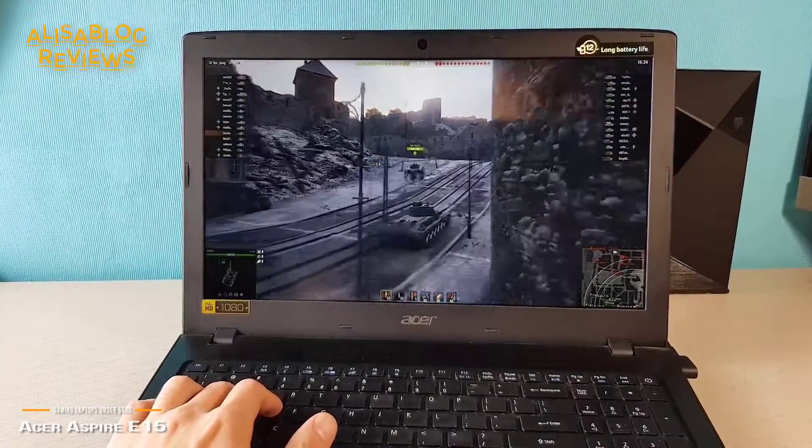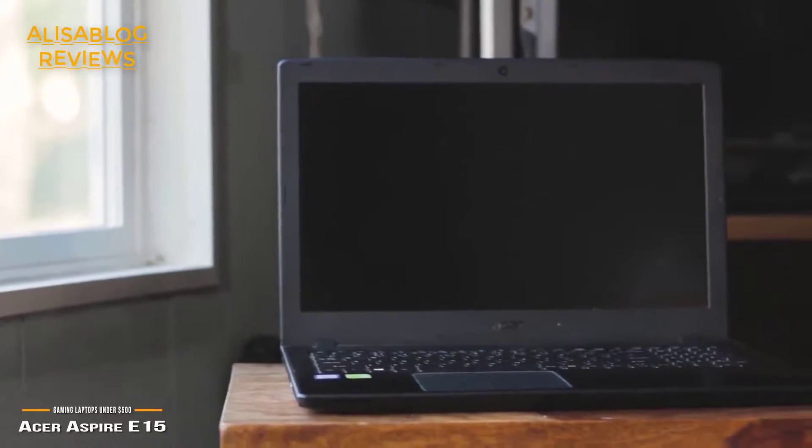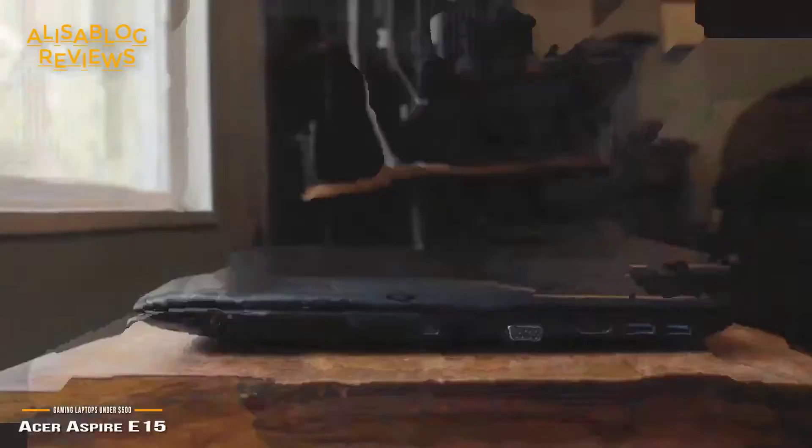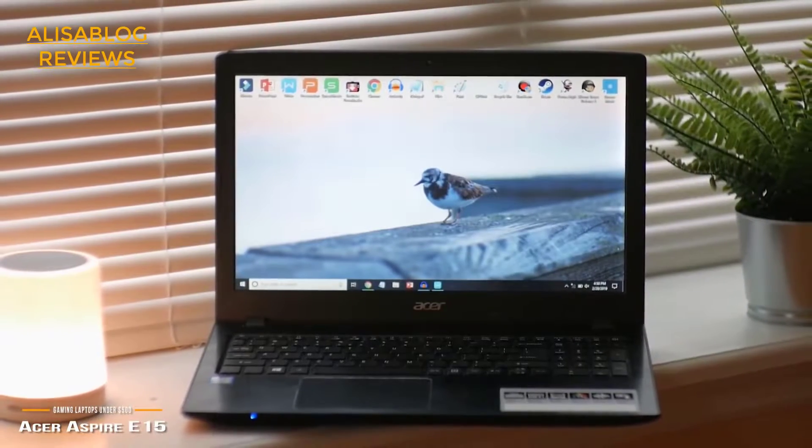Measuring 15x10.2x1.2 inches with a weight of 5.27 pounds, you will have absolutely no problem taking this laptop with you. Coming in at a little over $300, it is easy to just slide into your backpack and head out the door.